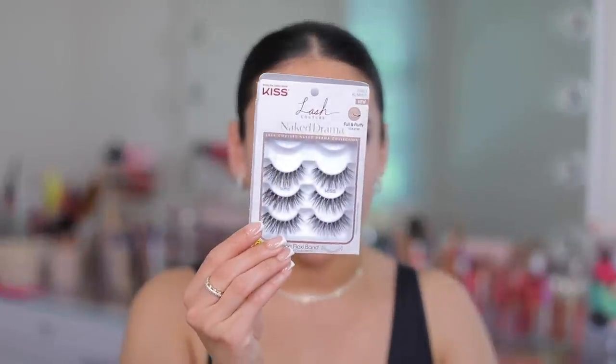I'm going to apply some lashes because lashes do make everything better. However, I actually don't love these lashes at all — they're the Kiss Naked Drama Lashes in the style Ruffle. These went viral on TikTok and I don't like the style on me specifically. I think they're a really pretty lash but they're not very flattering on me — I just don't love them.